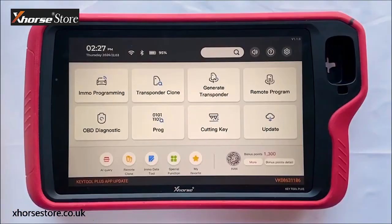You can also find OBD Diagnostic on the screen. This function has just been released several days ago and will be improved gradually. On the bottom of the screen you can click shortcut key icons to use other functions like AI Query, Remote Clone, Remote Data Tool (which we call FileMyKey), Special Functions, or My Favorite.